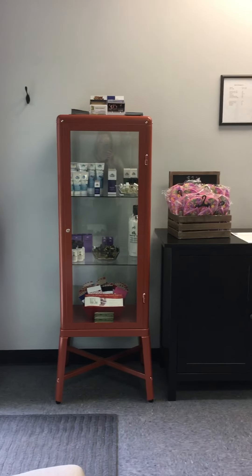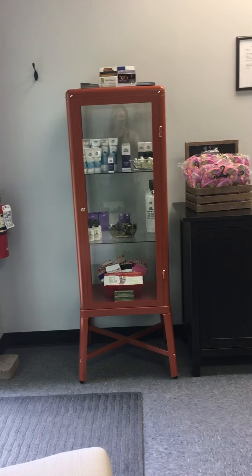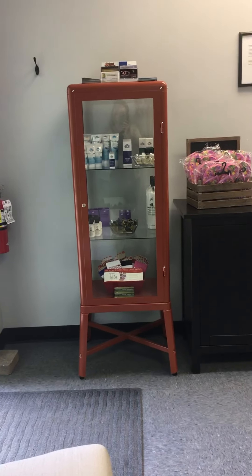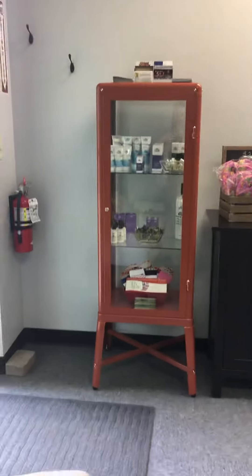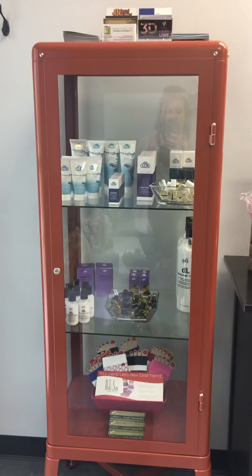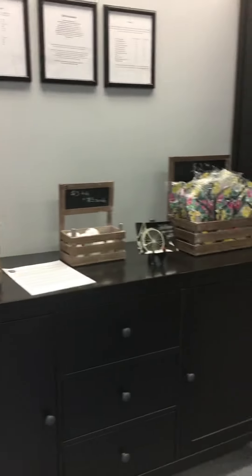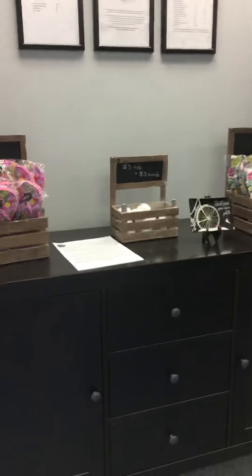I carry very little retail. There are certain products that I firmly believe in that will elongate the results of my services like my pedicures and manicures. I carry LCN products, my Daddy Oil and Daddy Lotions, some pedicure socks, and flip-flops for people who forget them at home. Very basic retail — maybe I'll get into some more stuff down the road, but that's it for now.